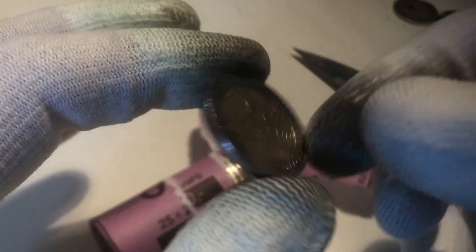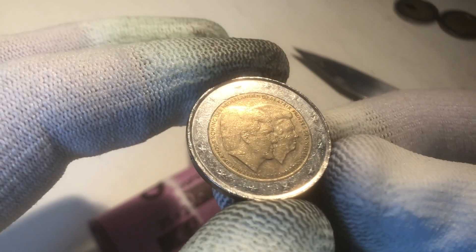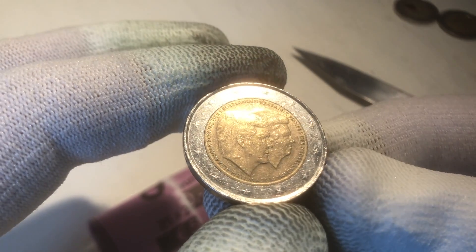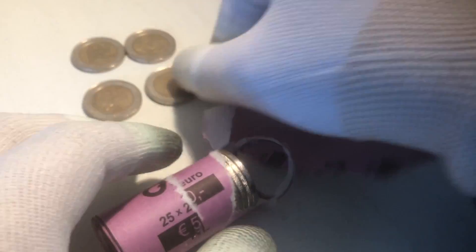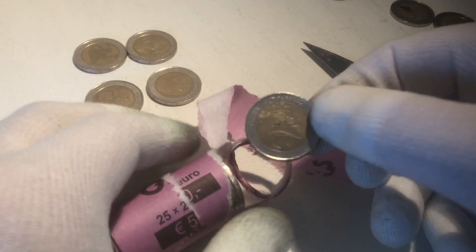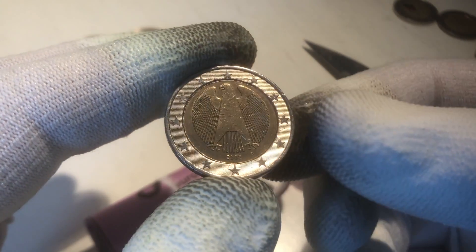We continue with a second commemorative coin — nice one. This is a commemorative coin from the Netherlands, from the year 2014, from the official farewell of Queen Beatrix. That's already our second commemorative. We continue with a regular coin from the Netherlands, from the year 2001. And here we have a coin from Germany, from the year 2002.